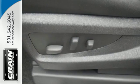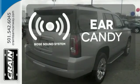Plus, the front and rear parking assist, rear vision camera, and remote vehicle start will make coming and going a breeze. The Bose sound system gives you a rich listening experience.